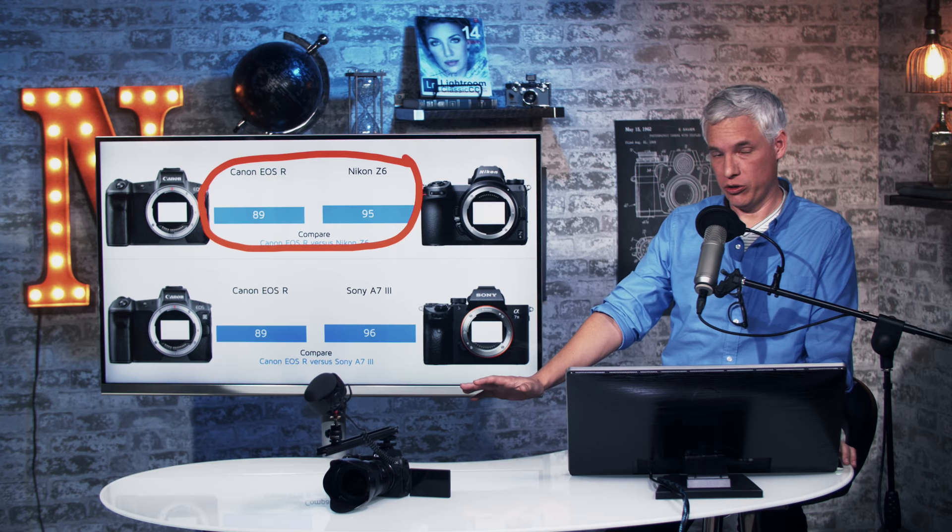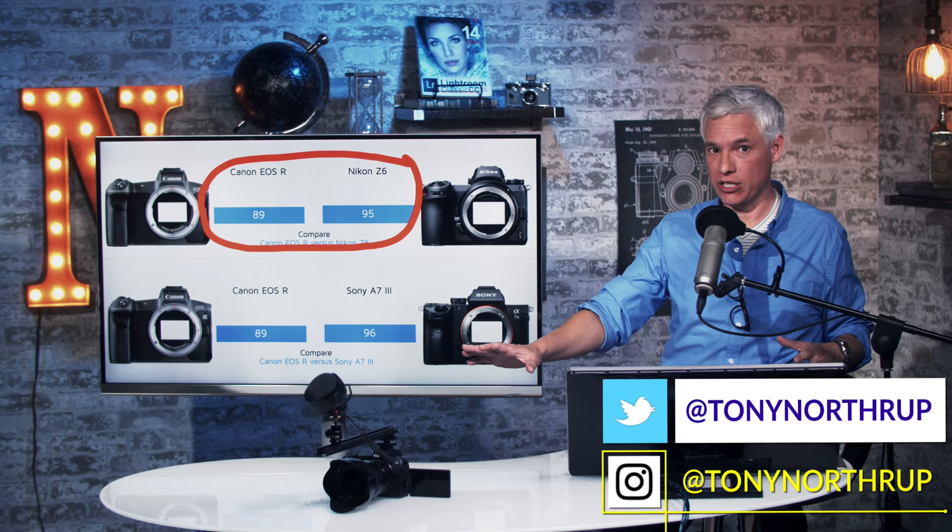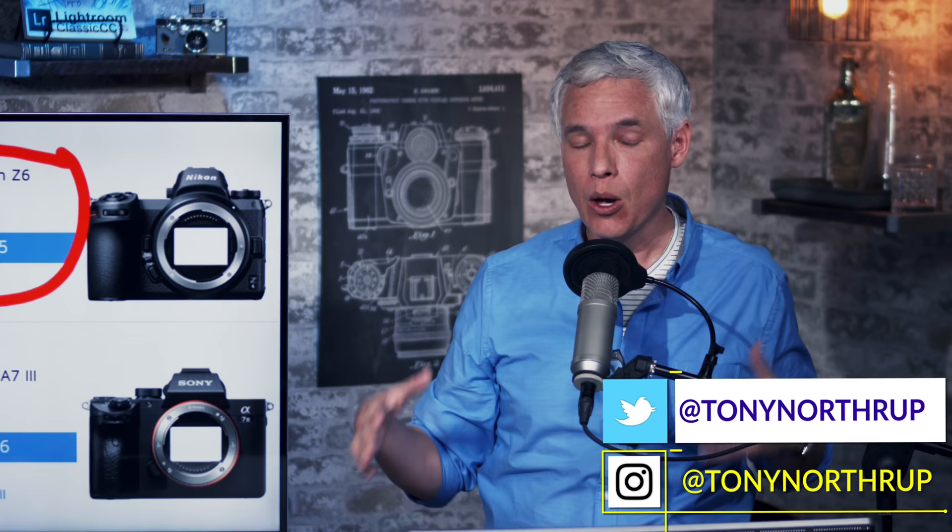DxOMark is a website that does extremely rigorous scientific testing on cameras, lenses, but specifically camera sensors. I find this data tremendously useful — I love the work that DxOMark does. You can learn a lot from it, and I'll give you a link to that in just a second.